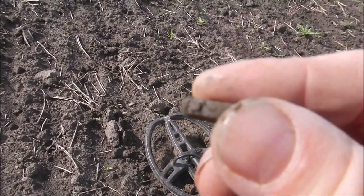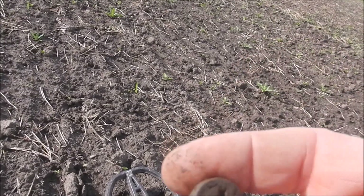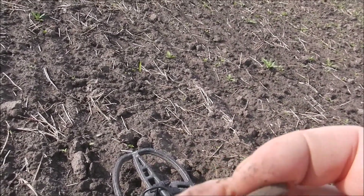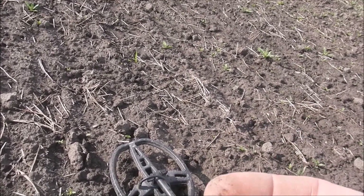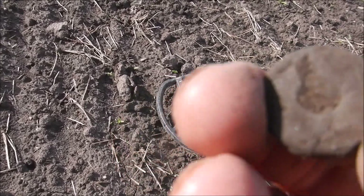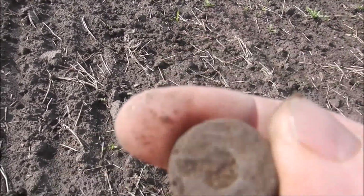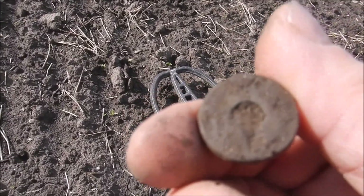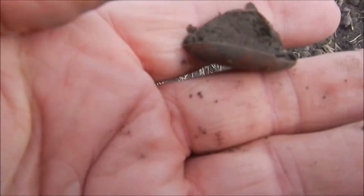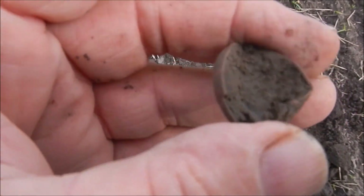First find - something round, very thick, and it does have a hole in the middle. Maybe it's some type of washer. The hole goes right through but it seems a bit thick for a washer. It's like a keyhole shape - we'll know better when it's cleaned up. It's copper, not a shotgun cartridge.